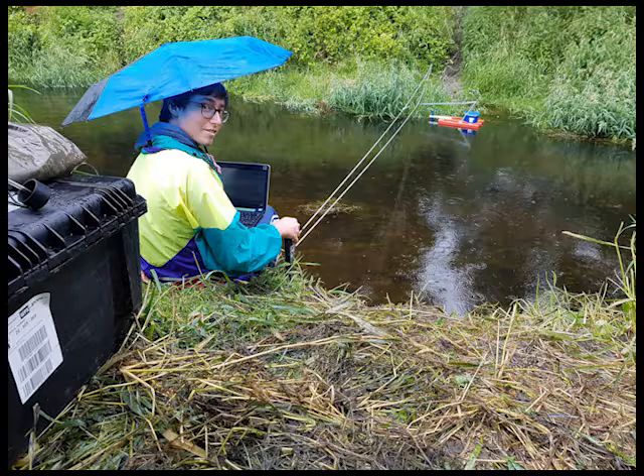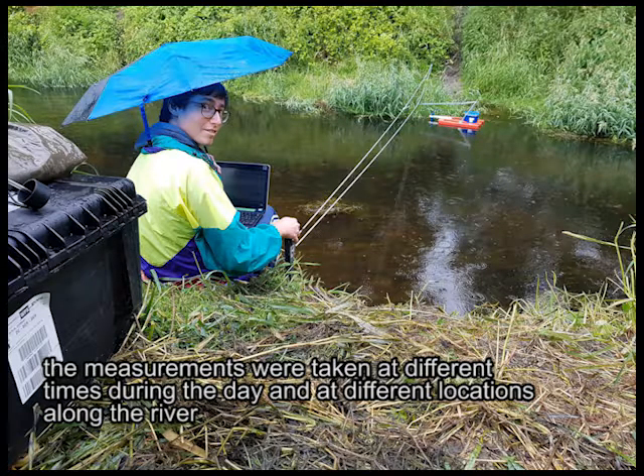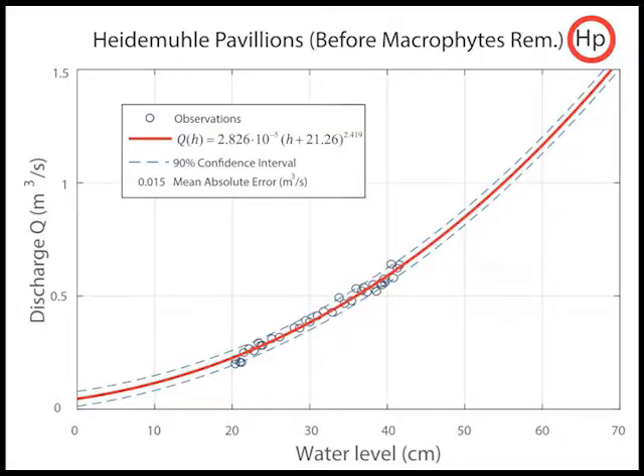In order to generate a large-scale understanding of the spatial and temporal variability of flow conditions, the measurements were taken at different times during a day and at different locations along the river.